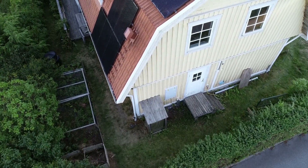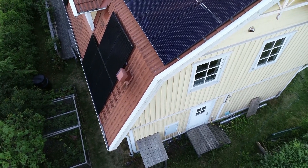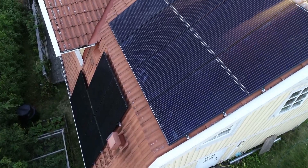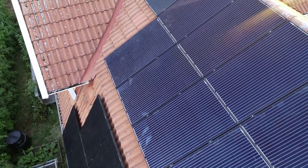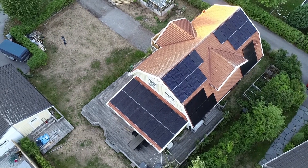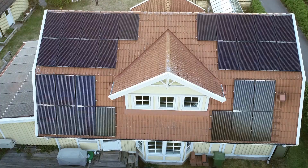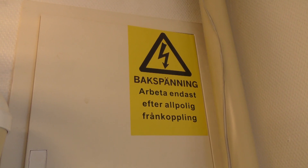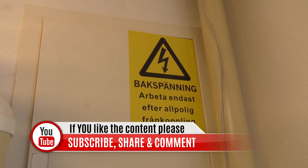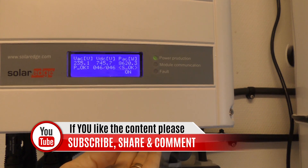Why I chose to do an on-grid system for now is for two reasons. The first is the economical aspect: right now it's cheaper to use the grid as a battery, and in Sweden you get 30% of your investment back from the government. You even get a tax reduction of 60 öre per kilowatt hour that you deliver back to the grid. The second reason is that our house is running on three-phase and all the battery solutions are mainly for one-phase systems.